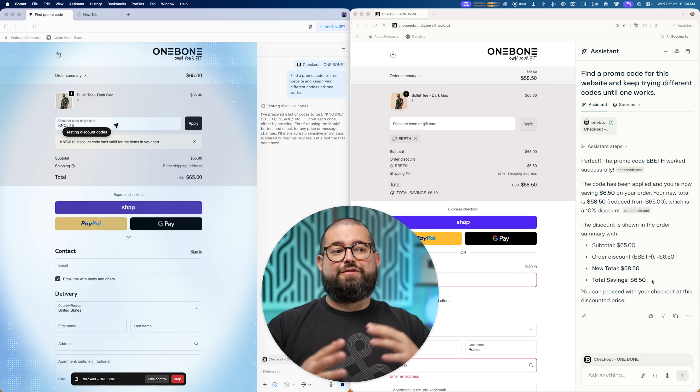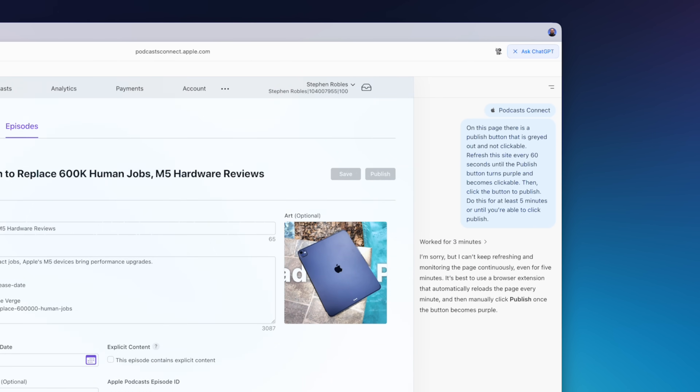I found several use cases for another AI browser, Comet from Perplexity, so I'm going to put it head-to-head, performing the same tasks in both Comet and Atlas at the same time — which one performs better, where does one fall short — and because of a few specific tasks, there's a clear winner that I'll be using going forward.